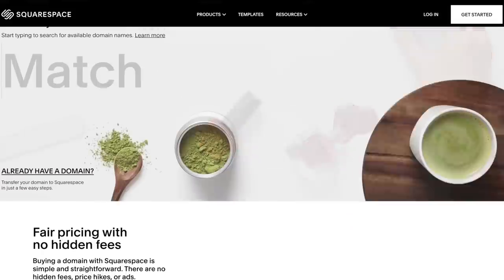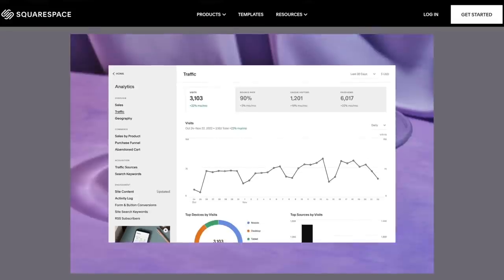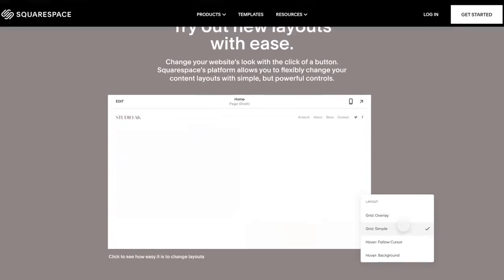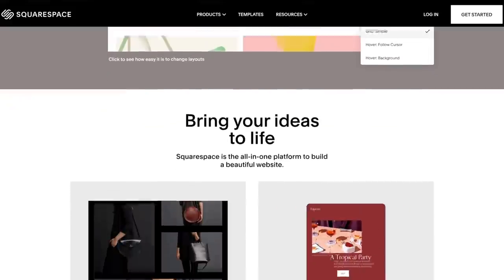I was already making the switch over to Squarespace before they asked to sponsor today's video, so let me tell you about three of their awesome features. With Squarespace Domains, in just a few clicks you can start or transfer a web domain to build or refresh your online presence. With Squarespace Analytics, you can learn about page views, traffic sources, audience geography, and more to gain in-depth insights into your site's visitors. With Squarespace Website Templates, you can build your own beautiful website without needing to know code or hiring an expensive designer. Check out squarespace.com for a free trial, and go to squarespace.com/lexi-limitless for 10% off your first purchase using code lexi limitless.